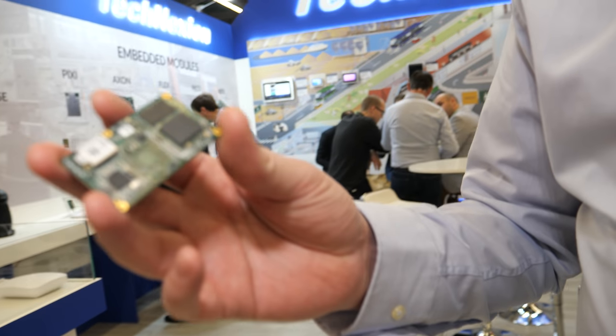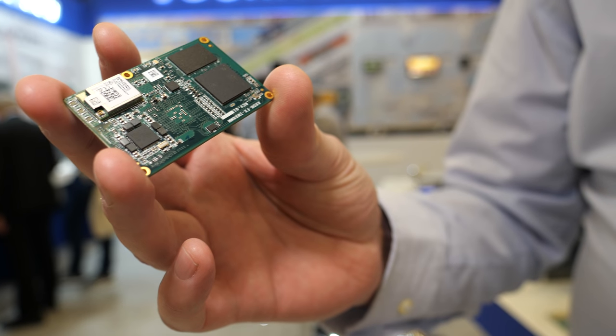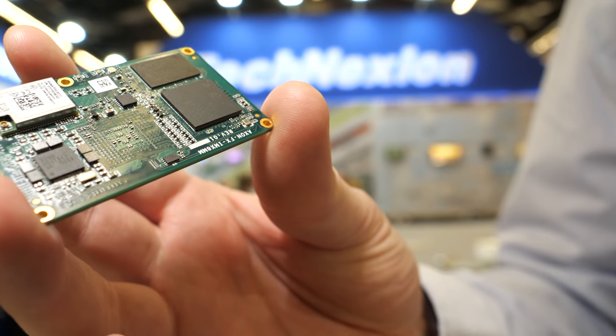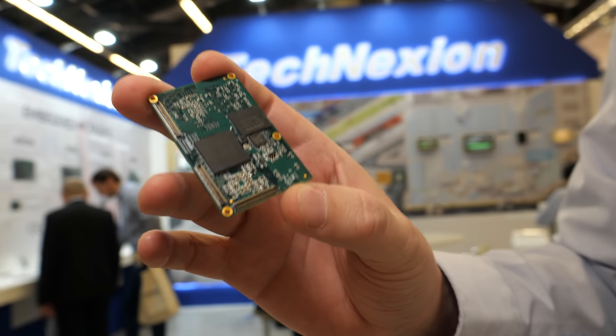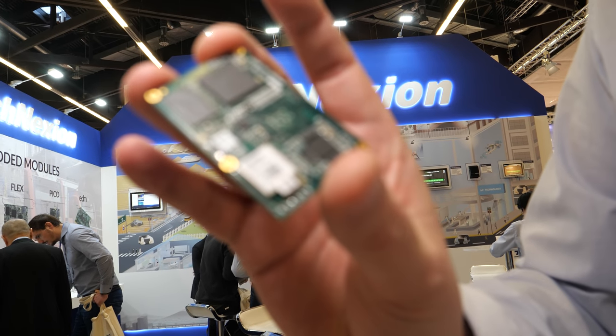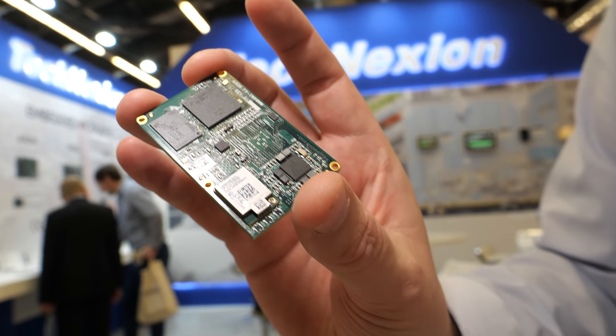What are you holding right here? I'm holding the IMX8M Mini. NXP launched it yesterday — today is the second day — and we have it here on display, completely done. I'll show you the back side. It's drop-proof, shock-proof. Completely working. I have a working demo here that I can show you.